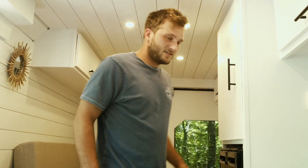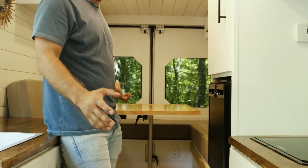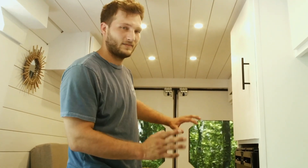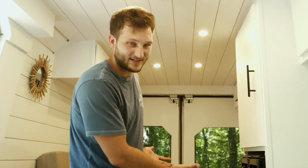We decided to make the bed area a convertible living space slash bed area, just to give you options on whether you wanted to add a bunch of people back here. You can fit like five people to play cards, but you also have a nice comfy bed when you want it to be.